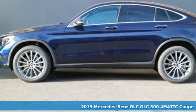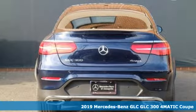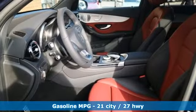Here's a new 2019 Mercedes-Benz GLC. The shape ignites your passion for driving, and the engine delivers on that promise. You'll look forward to every drive with features like these.